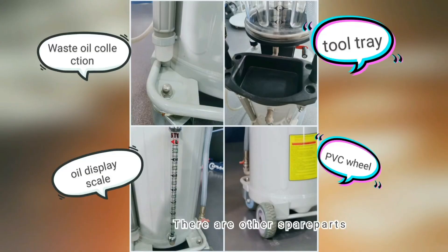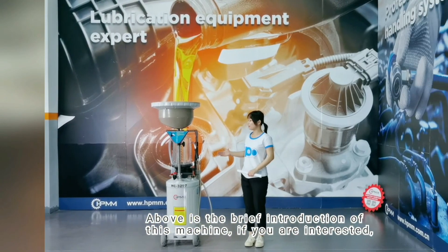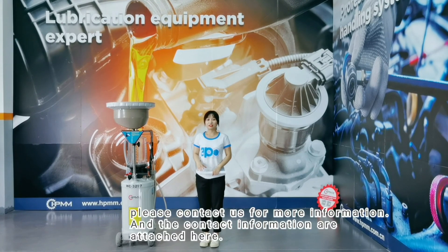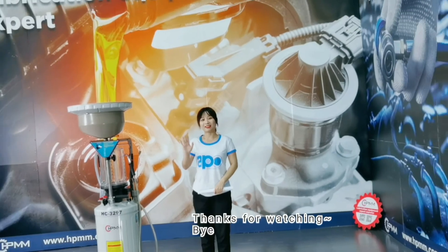There are other spare parts included, and every spare part has its own function. We are aiming to provide efficient, easy to use, and good quality machines. Above is the brief introduction of this machine. If you are interested, please contact us for more information — the contact information is attached here. Thanks for watching. Bye!